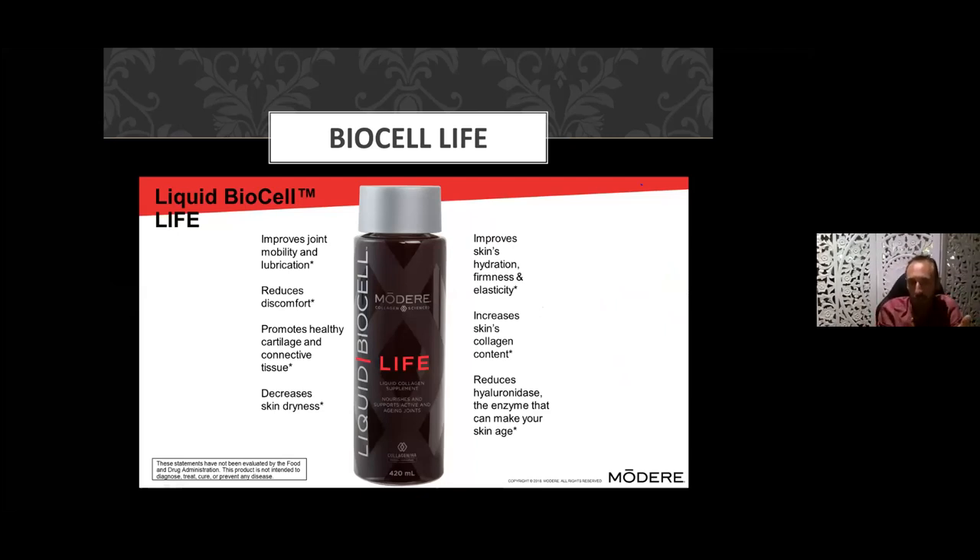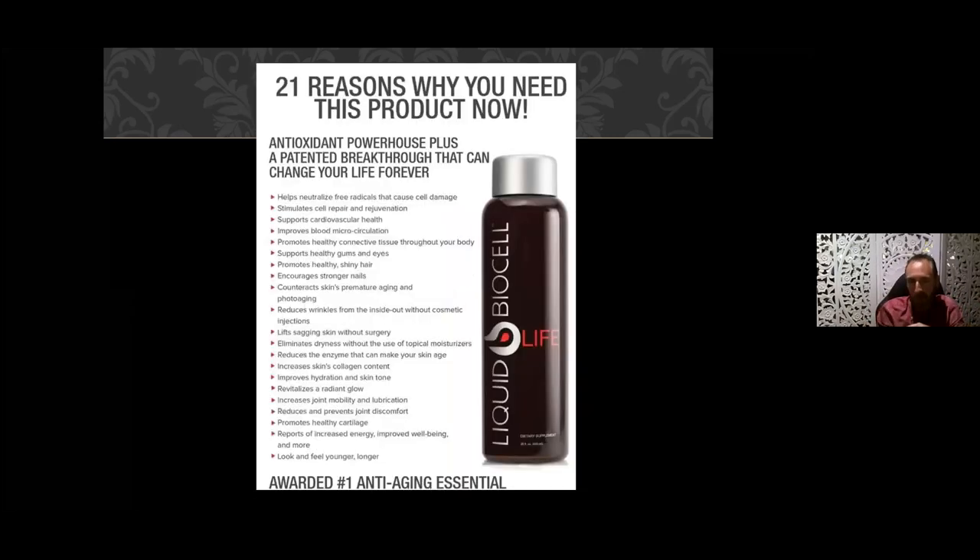Like Pure, BioCell Life improves joint mobility and lubrication, reduces joint discomfort, promotes healthy cartilage and connective tissue, reduces dryness, and improves hydration, firmness, and elasticity. A lot of people find more of an energy boost with this one because of the antioxidants in the berries, the vitamin C, and other phytonutrients. It gives you more vibrancy. Some additional benefits not yet mentioned: stronger nails — some people notice their nails get really strong on collagen — and a radiant skin glow from all the antioxidants. People start looking younger and feeling younger.